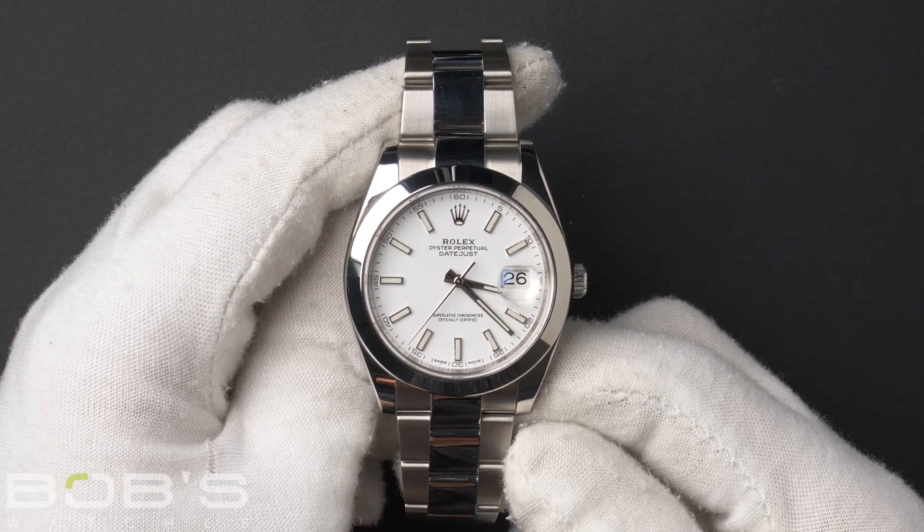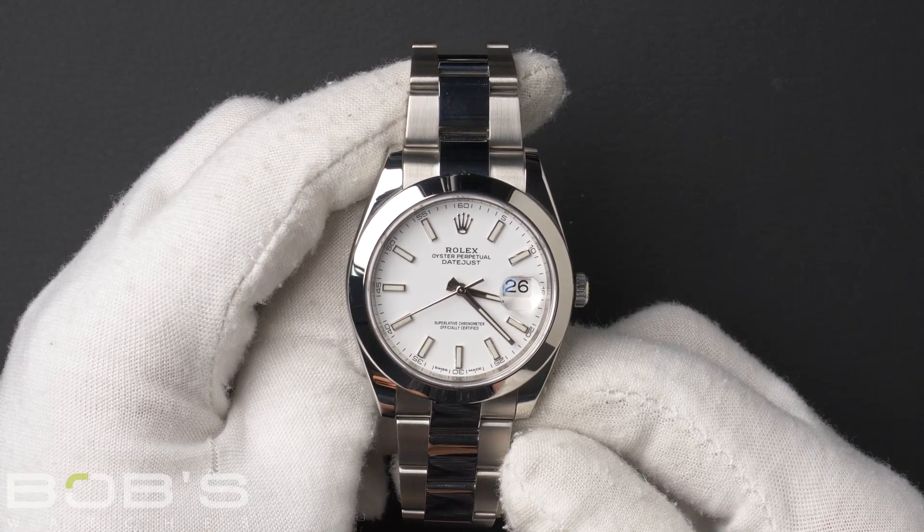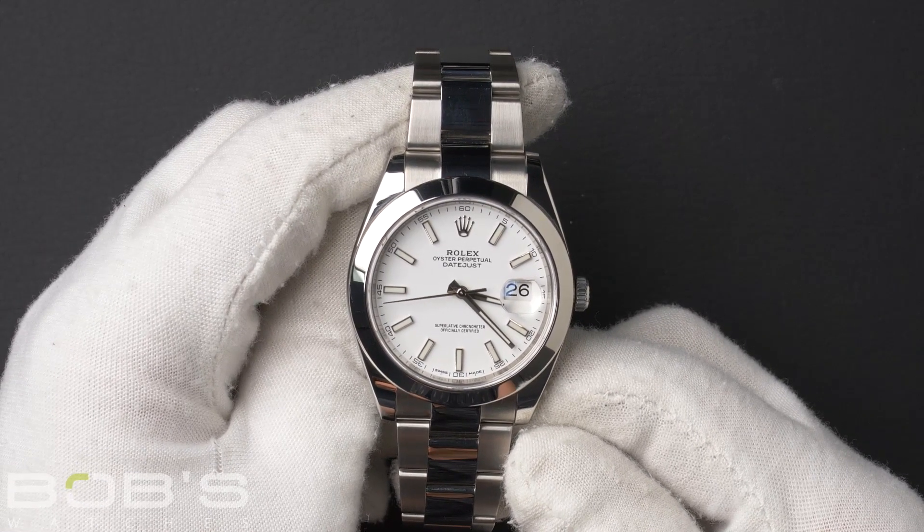This Datejust comes with a Rolex box, booklets, wallet, and a Rolex warranty card dated February 2018.